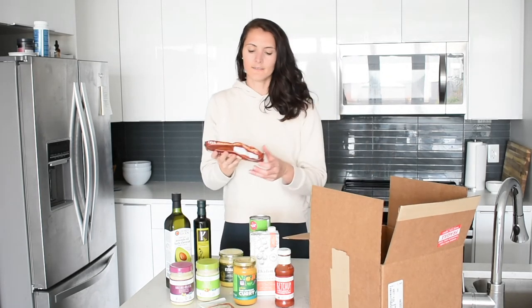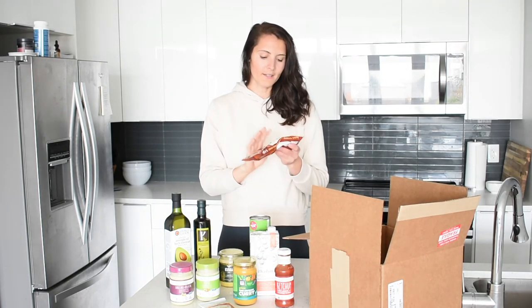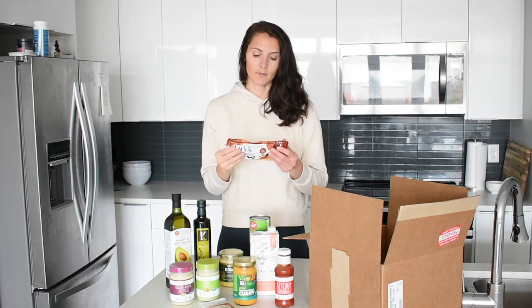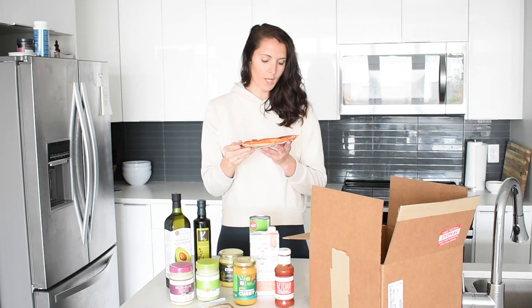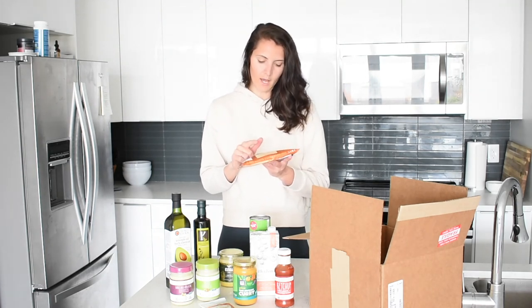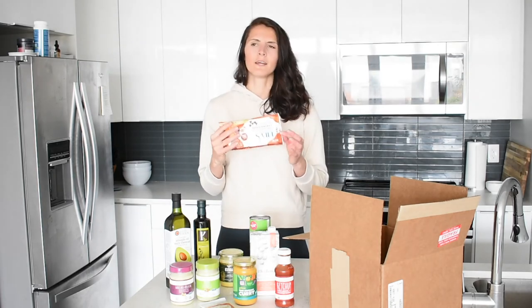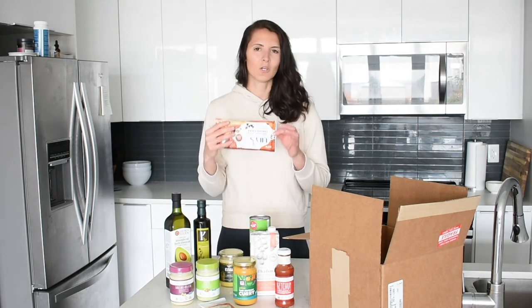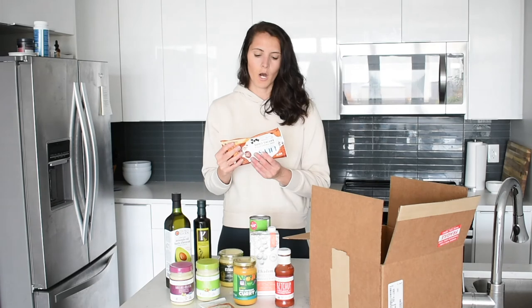Next I got some Lily's semi-sweet style baking chips. Don't be fooled by 'semi-sweet' — these are sweetened with a sugar substitute, so they're fine for keto. The serving size is 30 chips with only 3 grams of net carbs, so it's not something I'd eat every day, but it's a great treat if I want to make chocolate chip cookies or some type of fat bomb.